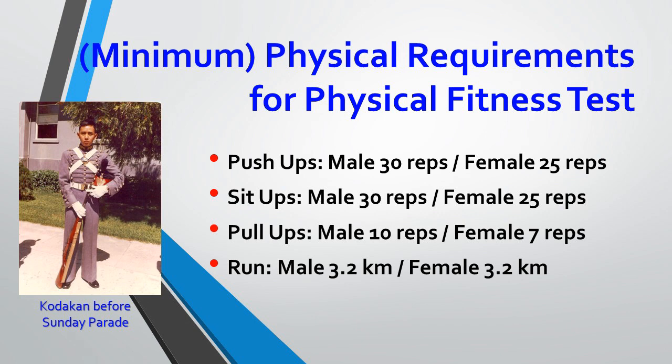The run is 3.2 kilometers for both male and female. I don't know what time span you're supposed to finish this run, so if somebody knows, share and let us know. I do remember there was a hop, step, and jump — like a triple jump — that we did during our time. I guess they took that out.